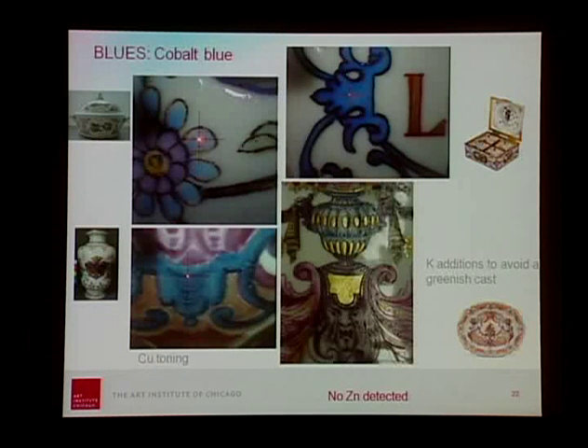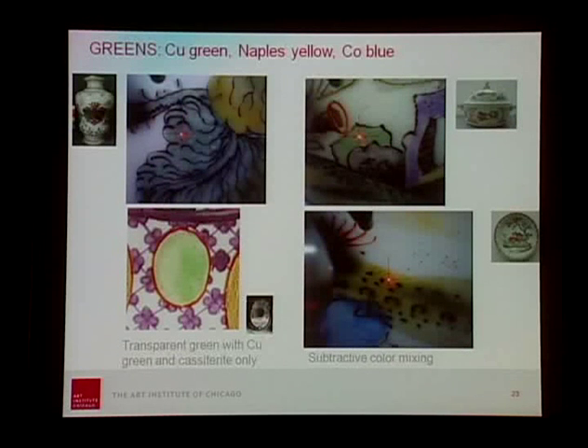The greens are a combination of copper greens, Naples yellow, and cobalt blue in different proportions to achieve different mixtures. I want to draw your attention to this very transparent green from this armorial plate — obtained with a copper mineral dispersed into the glaze. The range of Du Paquier included bluish green, yellowish green, and different kinds of greens. The artists started mixing these opaque pigments to achieve layering and a more painterly style. In this saucer and beaker from our institute collection, they used what we call subtractive mixing — no green pigment per se, but a mixture of Naples yellow and cobalt blue that gives the green color.